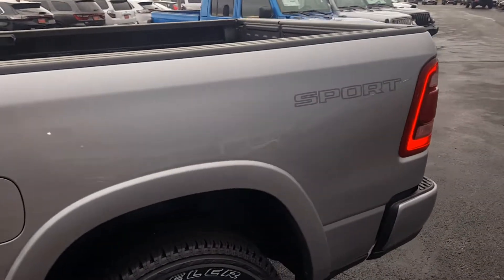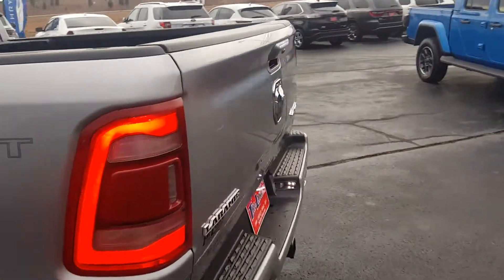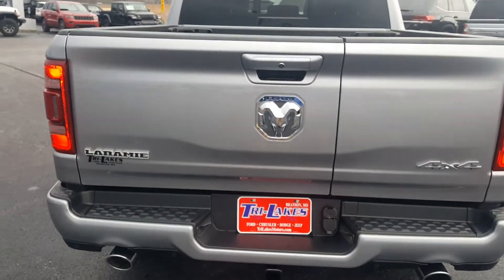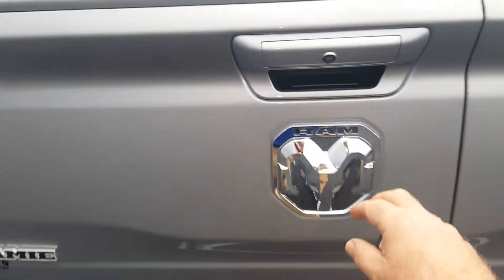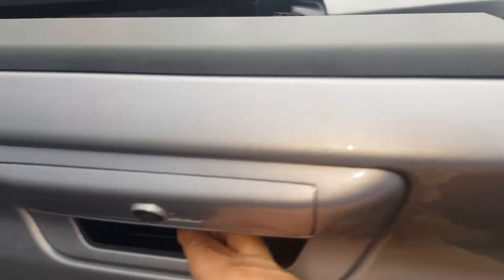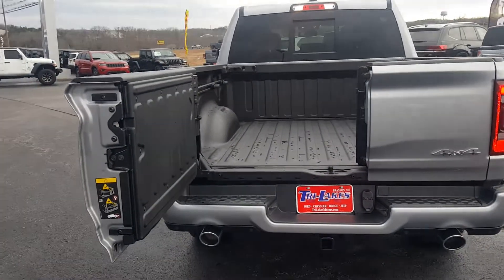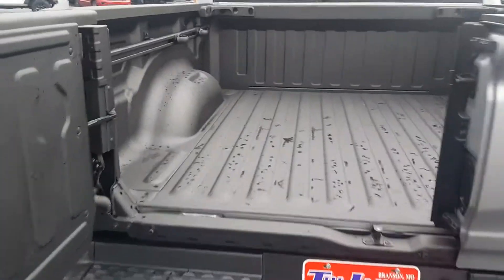Step around to the back — I want you to notice something. You see that split right there in the tailgate? That's not a crack. Reach up here and open this up. It is a split tailgate. Real easy to operate, makes it easy access.